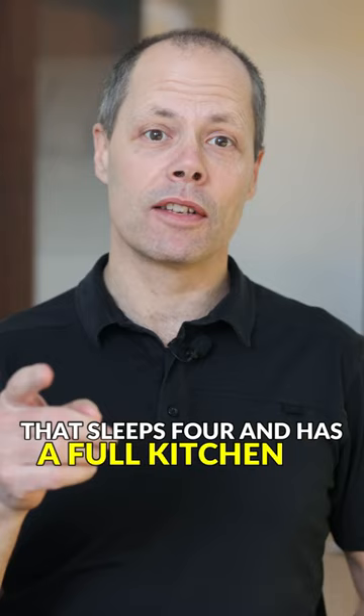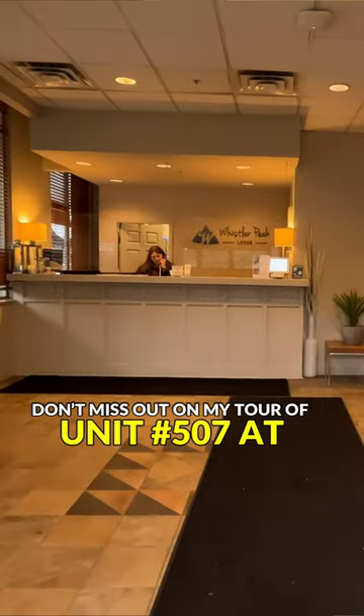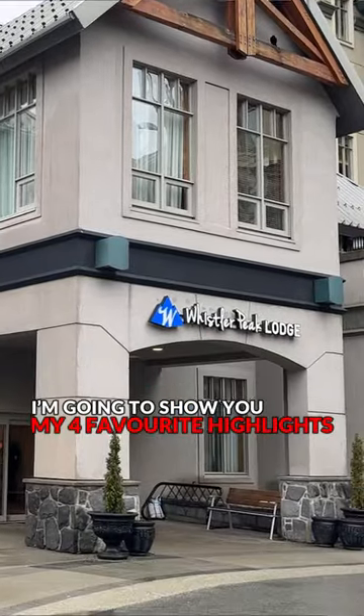Are you kidding? A condo in the heart of Whistler Village that sleeps 4 and has a full kitchen with a washer dryer? Don't miss out on my tour of unit number 507 at Whistler Peak Lodge. I'm going to show you my 4 favourite highlights. Let's get started.